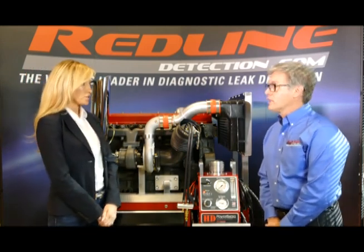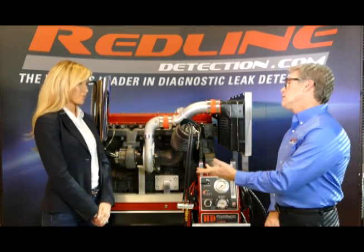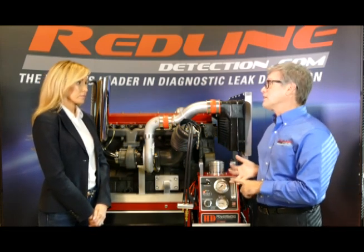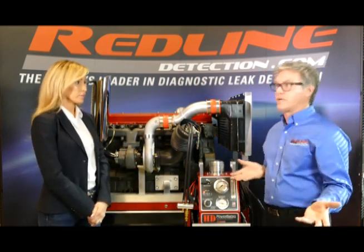Another question: what about dye? We don't use dye — we have a very thick visible vapor and have never had to resort to it. Most manufacturers we've dealt with in the heavy duty market consider dye a contaminant, meaning they're concerned it could hurt the sensors or catalysts on the after-treatment system. It's not necessary, not needed — stay away from dye.